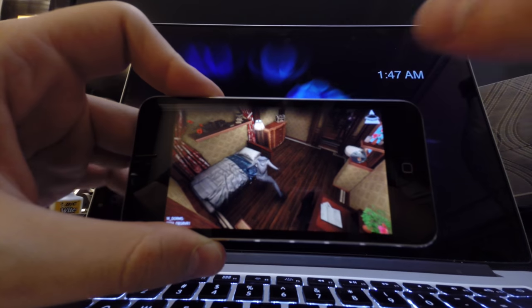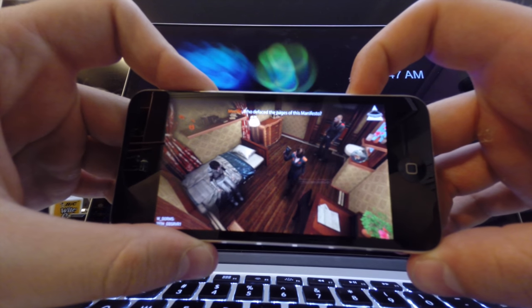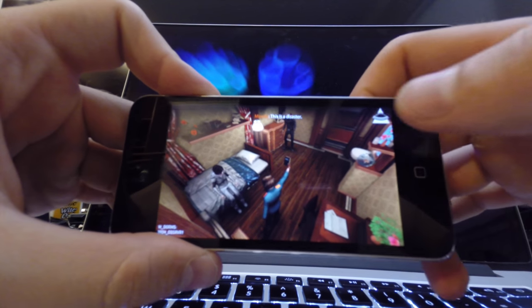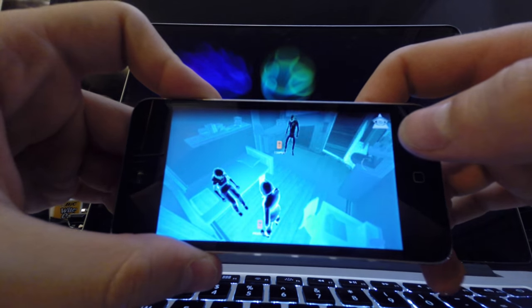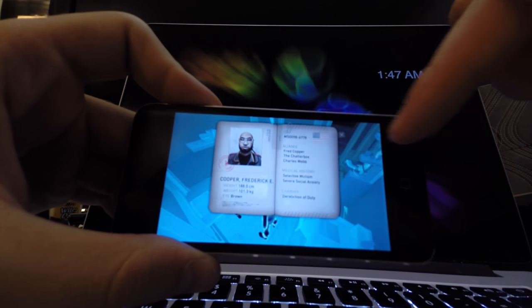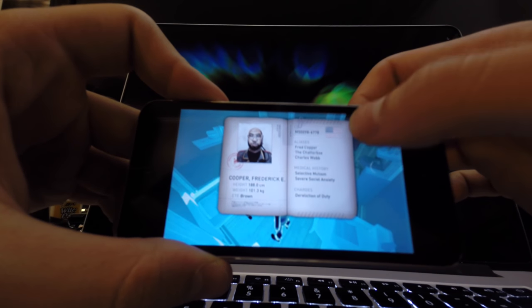It's got this whole Illuminati thing going on. There's a lot of mystery to the game — you have to figure out puzzles and all that stuff.